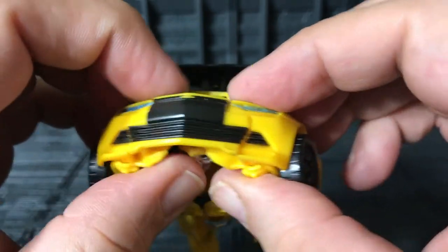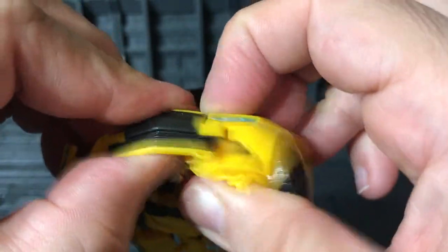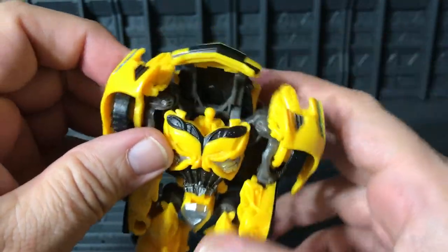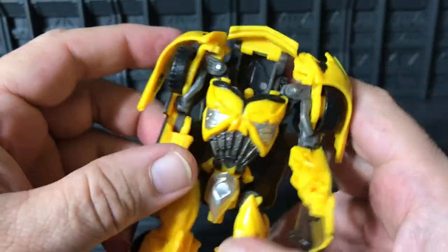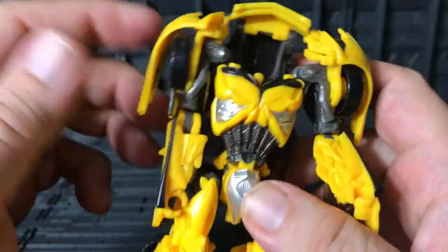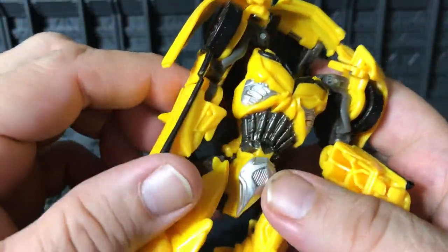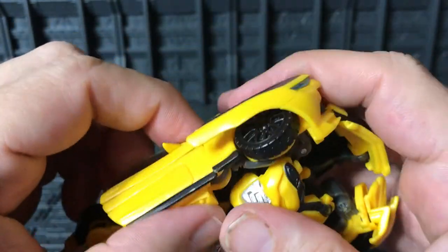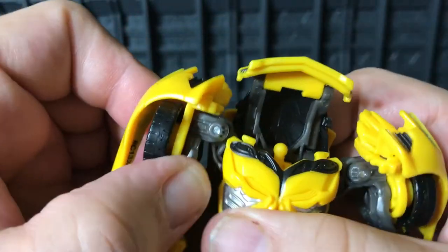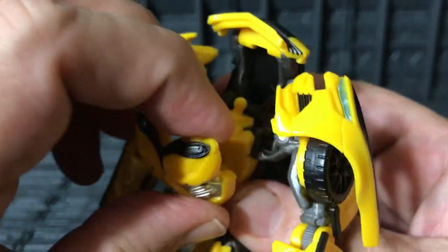Take this part — you need to separate them. This is kind of like a little blooper here. Oh my goodness, I decapitated Bumblebee! Oh my gosh, I can't believe this is happening. The arms go a little bit like that — I've got to fix that in a moment.